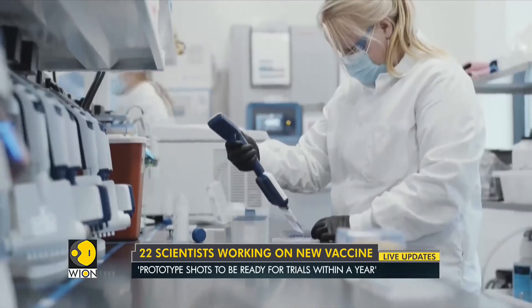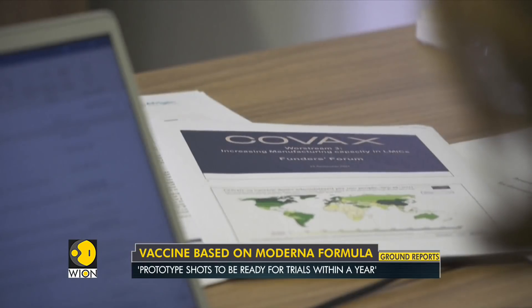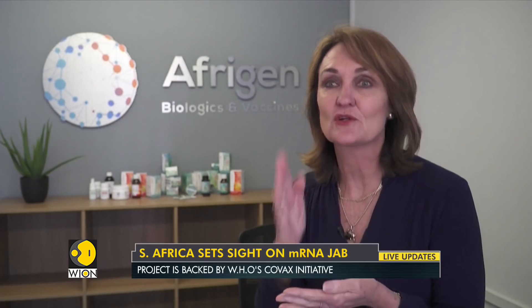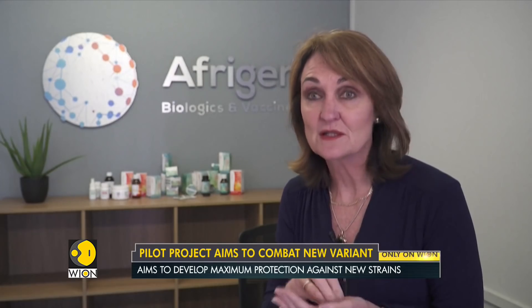The South African team hopes to produce a second-generation vaccine, better adapted to the continent's climate. The aim is to have a very super-efficient and safe drug substance, but with a drug product that will have different stability and be more suitable for distribution at temperatures which are feasible and possible for Africa.